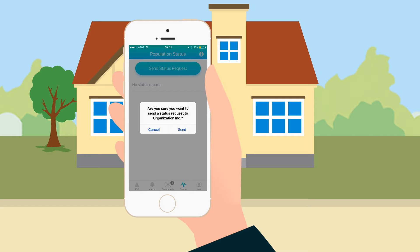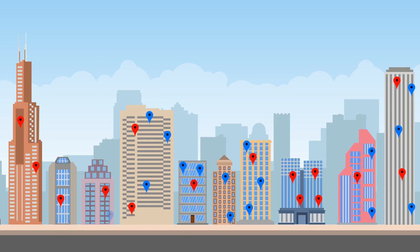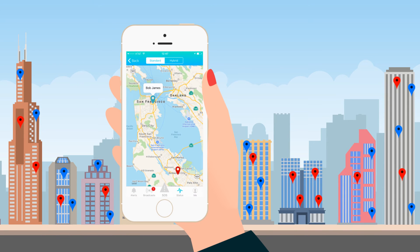Your administrators and emergency responders can also request your safety status. Once you respond with your safety status, emergency responders and administrators will be able to see your safety status and location during the emergency and send help.